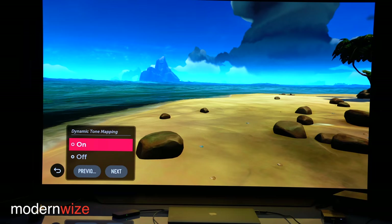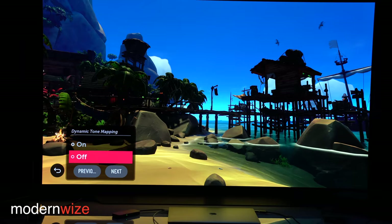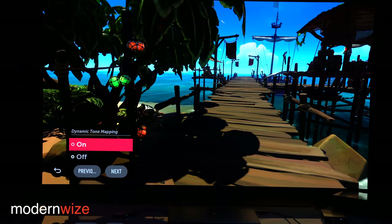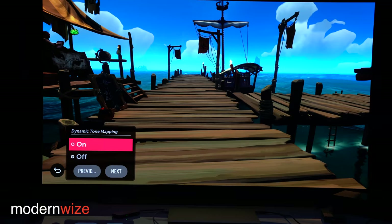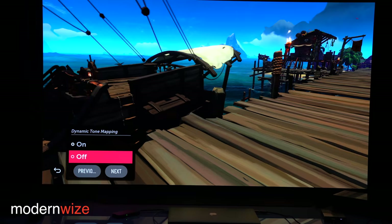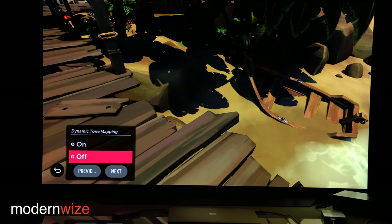Here we're playing Sea of Thieves on the Xbox One X with HDR enabled in game mode. I'm looking to see if dynamic tone mapping is affecting the brightness of the scene. Sea of Thieves has a wide variety of ambient scenes because it transitions from day to night and night to day — there are thunderstorms, beautiful sunsets, sunrises, and starry nights with half moons and full moons.